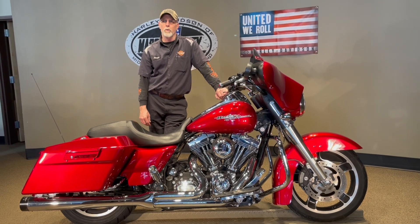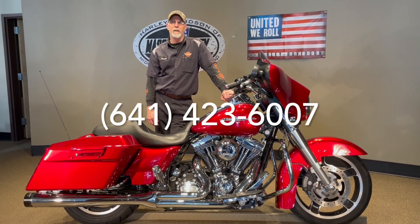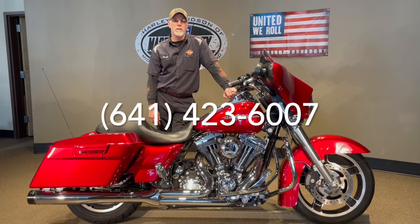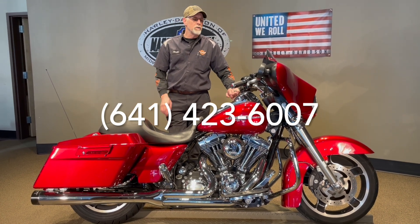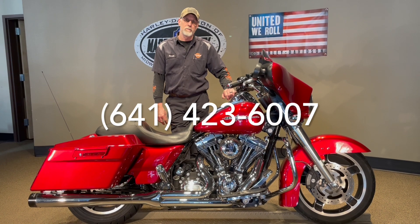You can see this or many others at our website at www.harleyofmc.com. If you have any questions, please give us a call at 641-423-6007. We have shipping to all lower 48 states available and financing available over the phone. So if you like this or many others, give us a call. Spring's right around the corner. Thanks for watching.